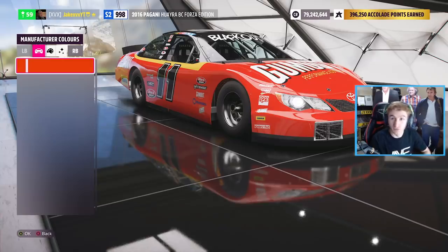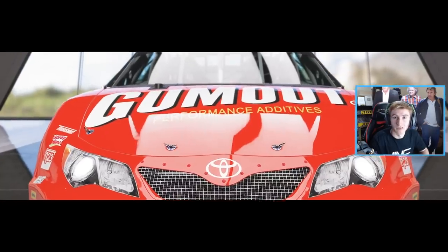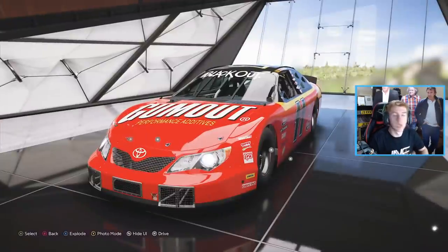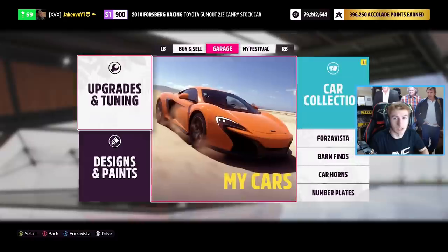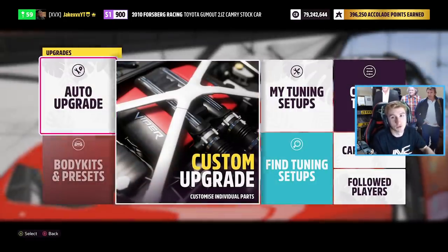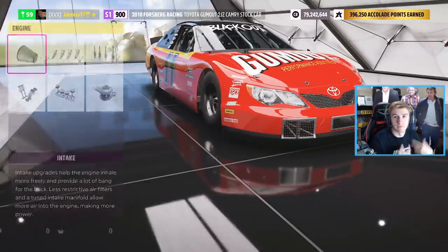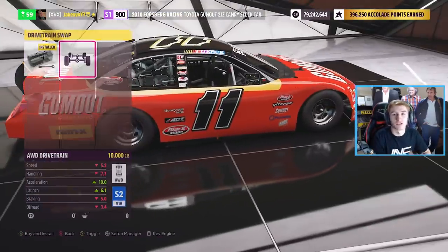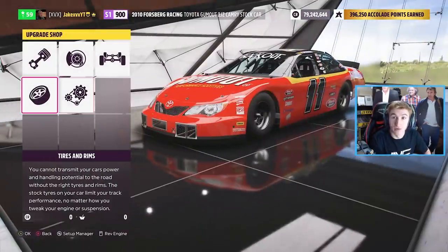Welcome back to Forza Horizon 5. We have our first video relating to upcoming content. Season 1 hasn't really started yet, however right now today we can already see what all of the car pass vehicles are going to be for the next month, and we have seen a potential leaked new car that may be coming in the future. The car pass is what you get for the ultimate edition of the game — it gives you free new cars every week for a certain amount of time, and we can view all future car pass vehicles for the next month right now.